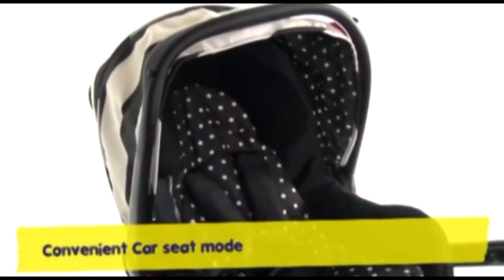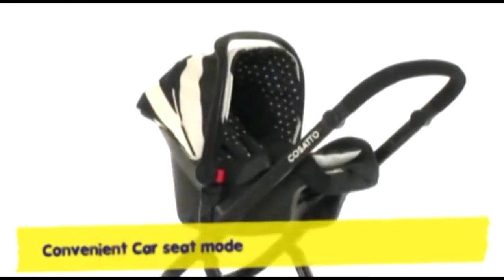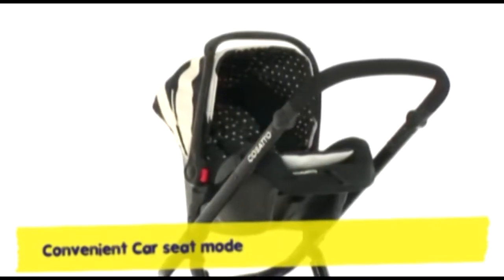Go from car to shops with no mid-move mither. For a peaceful trip out, there's nothing finer.